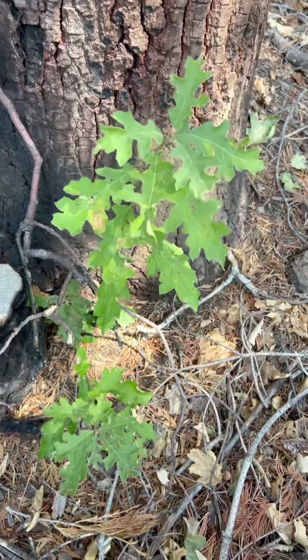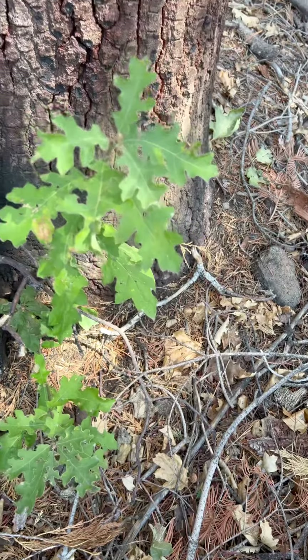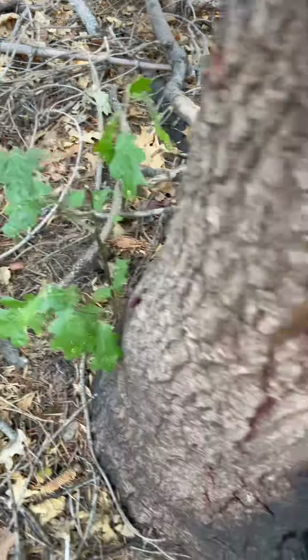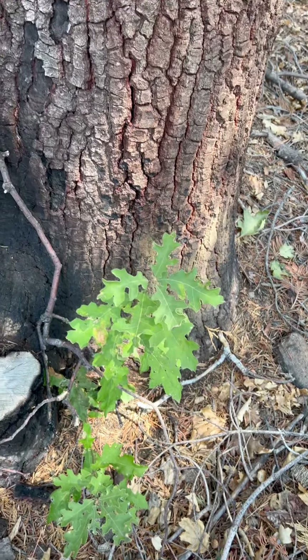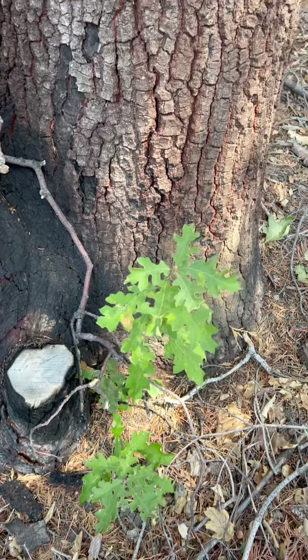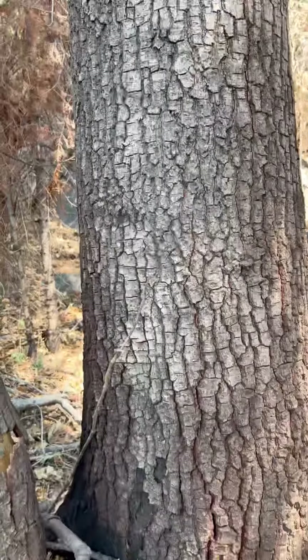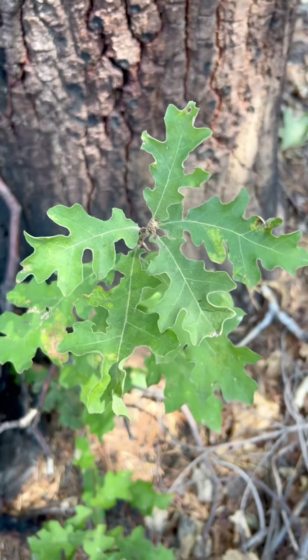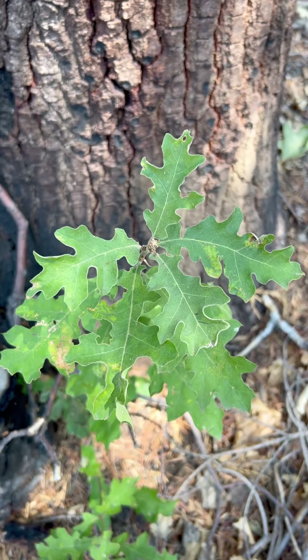This is a survival mechanism of the tree, pushing out some new sprouts so that it can continue to use photosynthesis. Good leaf arrangement right there — California black oak.